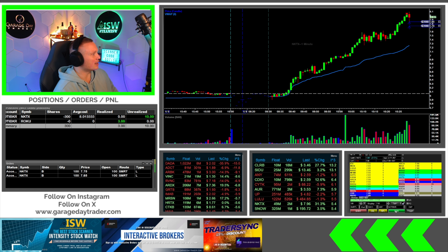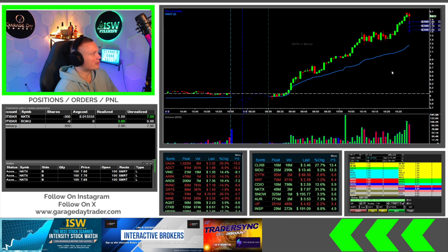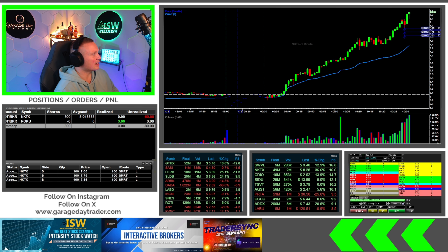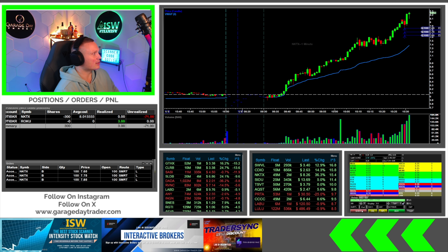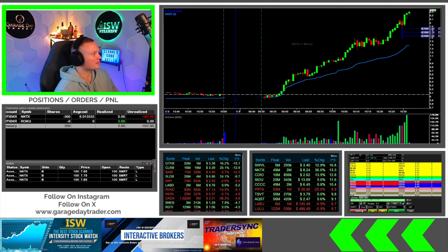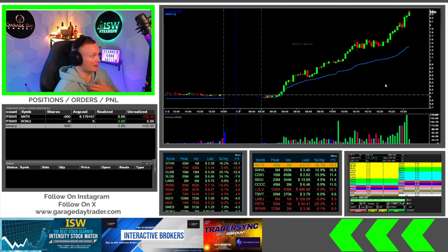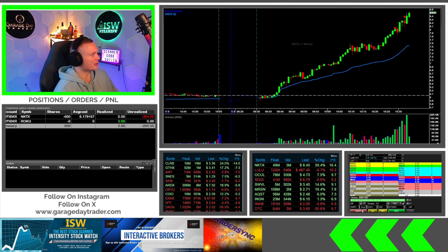I got in NKTX — 300 shares. Put 100 out at 7.85, 100 out at 7.75, 100 out at 7.65 in case it makes some kind of quick move. At this point I think I'll be looking for the 8.30s after it stalled there at 8.25 — see if it can get up into the 8.30s.